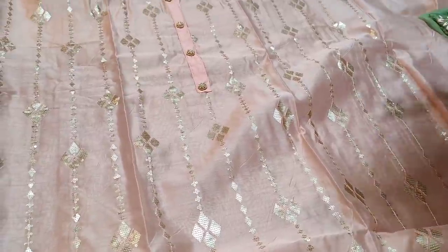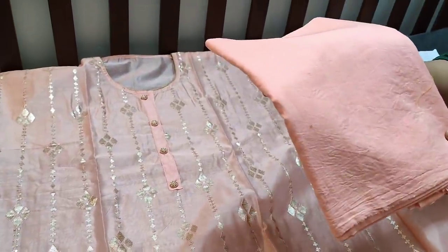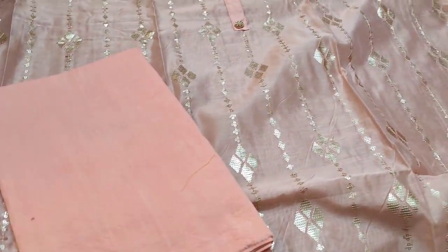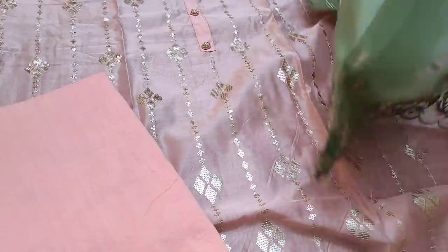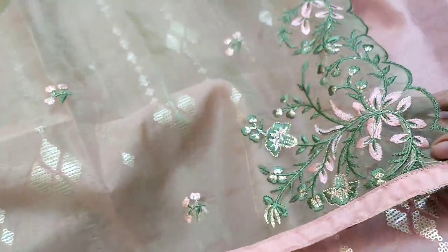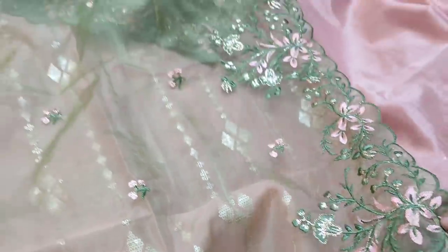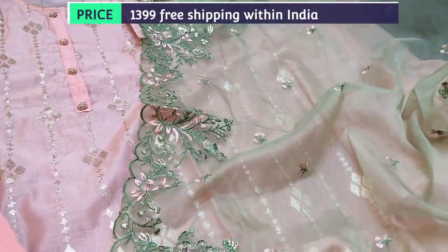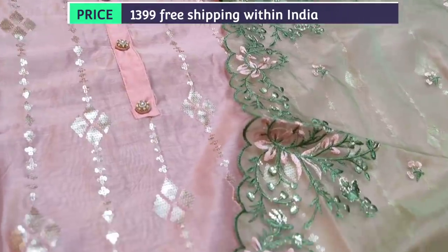It's in pastel peach shade and the fabric is thin, so lining is needed. A peach color cotton soft fabric is provided — it can either be used as a lining, or if you're comfortable with thin fabric, it can be used as a bottom. It is teamed with a beautiful organza dupatta which has embroidery and cut work.